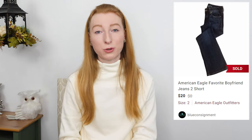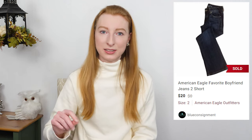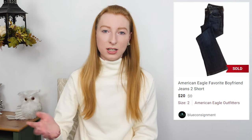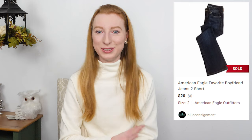This was definitely an older style from American Eagle — you can tell by the inside tags, and there's even a date on the inside tags that tells you when they were made. So if it's too many years old, like five-plus years, maybe don't get it.